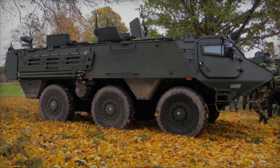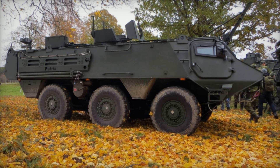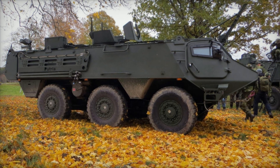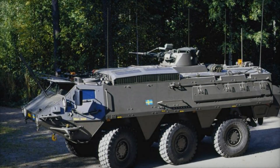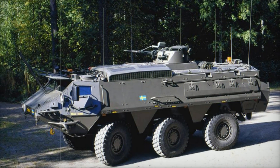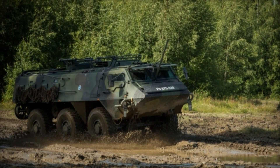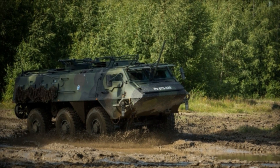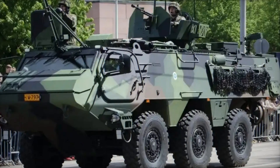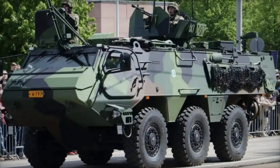How fast could the Posi XA go? Depending on the engine type, the XA-180 models were powered by a 236-horsepower diesel engine, while the later XA-200 models featured a 271-horsepower turbocharged engine. These engines allowed the Posi XA to reach a top speed of 100 kilometers per hour on the road. Considering its size and weight, that was impressive — in combat zones, this speed could mean the difference between getting caught in an ambush or escaping to safety.